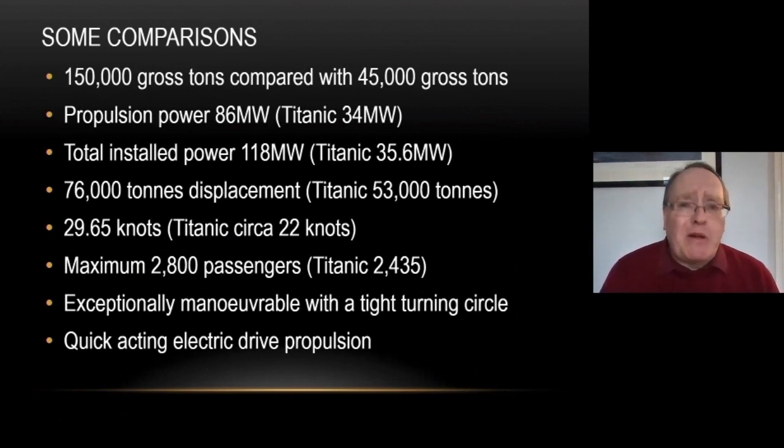From a volumetric point of view — which is the way we measure passenger ships, where a gross tonne equals 100 cubic feet of enclosed space inside a passenger ship — Queen Mary 2 is 150,000 gross tons compared to Titanic's 45,000. So she's actually three times the size of the Titanic.